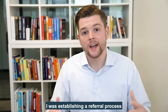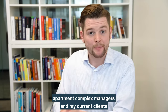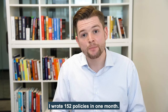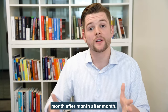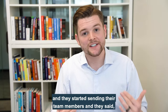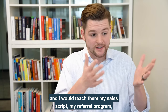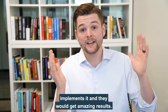During that six-month duration, I was establishing a referral process so that I could get realtors, lenders, apartment complex managers, and my current clients to send me referrals. On my ninth month as a producer, I wrote 152 policies in one month, and I continued to write 150 or more policies month after month. Eventually other agents took notice and started sending their team members, saying they heard I had a great sales process and asking me to teach it to their teams. I would teach them my sales script and my referral program, and they would go back to their agency, implement it, and get amazing results.